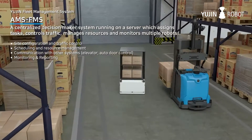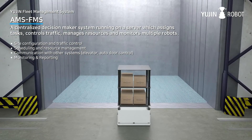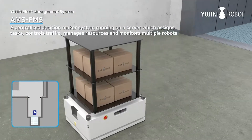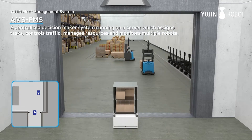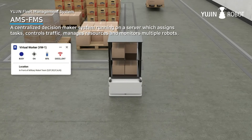UGIN Robot's Fleet Management System, FMS, is a centralized decision-maker system running on a server. It assigns tasks, controls traffic, manages resources and monitors multiple robots. It also provides site configuration, traffic control, scheduling, resources management, communication with other systems, as well as monitoring and reporting.